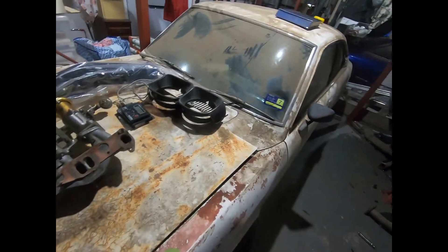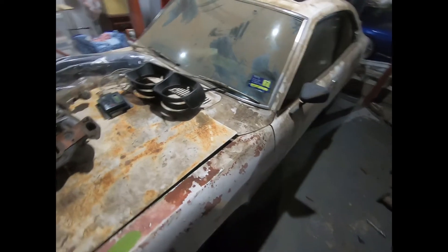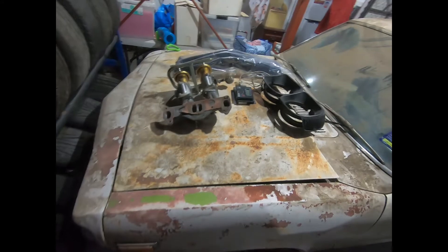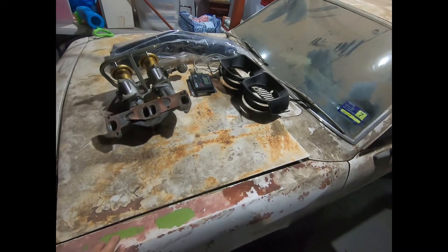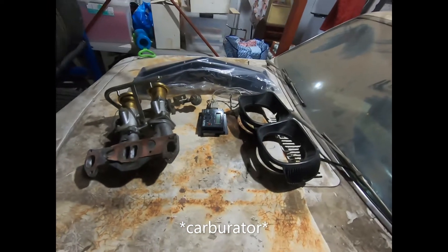Hey guys, how's it going? So since moving the car here it sort of jogged my memory, and I've managed to remember that when I used to live at home, when I first bought this car, it used to be a 13B Bridgeport with an IDA Weber, and we converted it from Bridgeport to fuel injection.